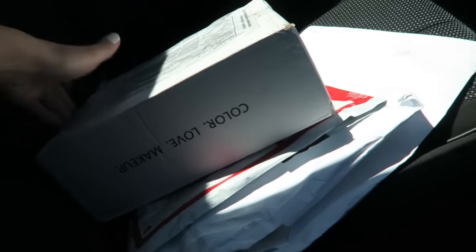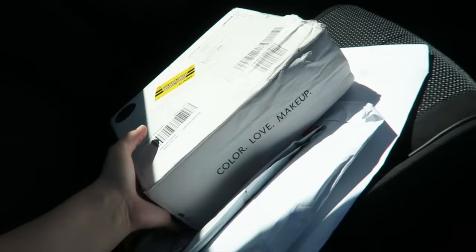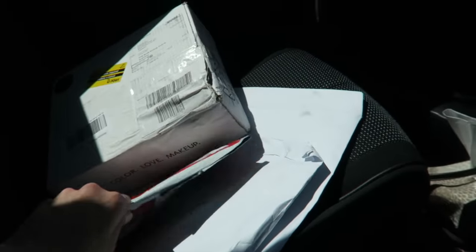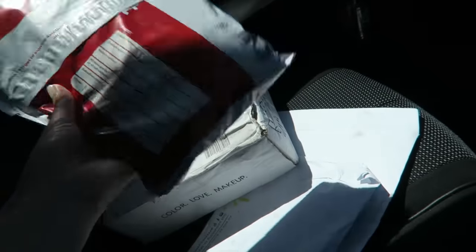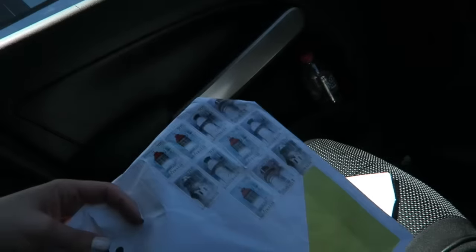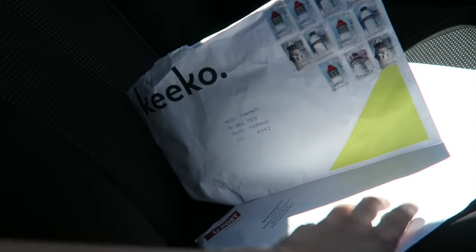I just got back in the car and I got my mail. Let me show you. I got a big box from Zoeva which I cannot wait to open, the next one is from a PR company — don't know what that is — but an awesome package from Kiko, some pretty cool stuff. And then this is a calendar from the post office. I'll open those for you guys when I get home.